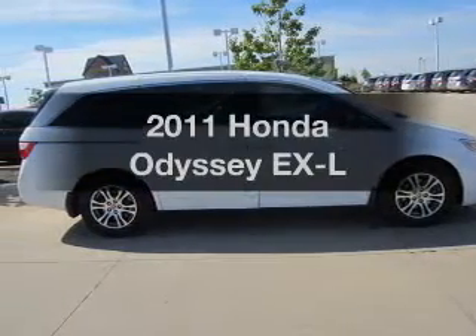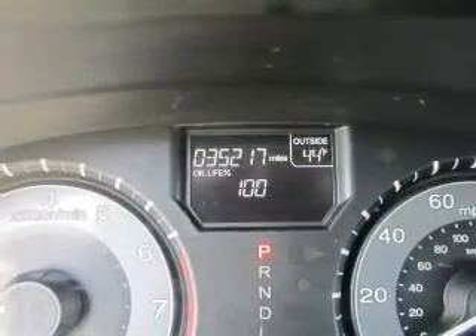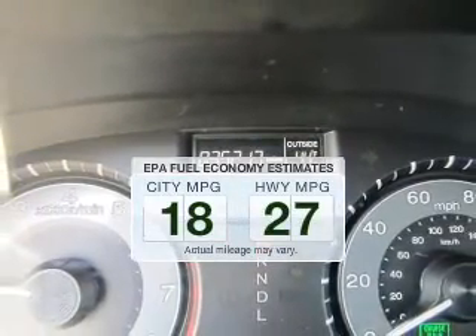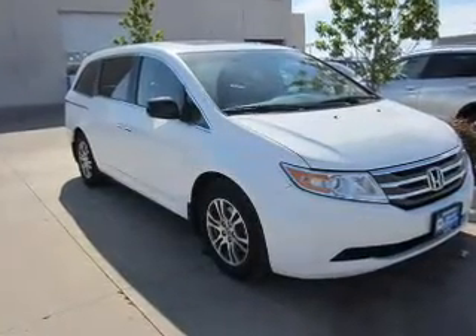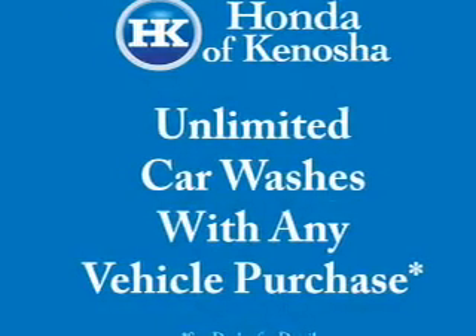Introducing the 2011 Honda Odyssey. If you're looking for a first-rate auto, this one could be yours today. In the city or on the highway, you'll spend less time at the pump with this fuel-efficient vehicle. The powertrain includes front-wheel drive with a solid six-cylinder engine that responds smoothly to its five-speed automatic transmission.